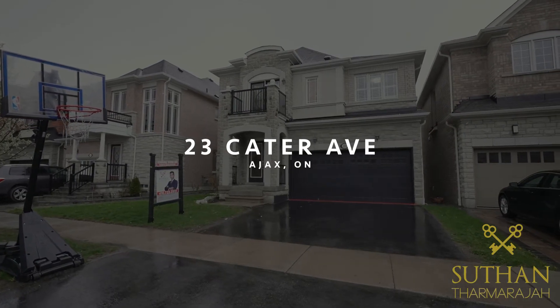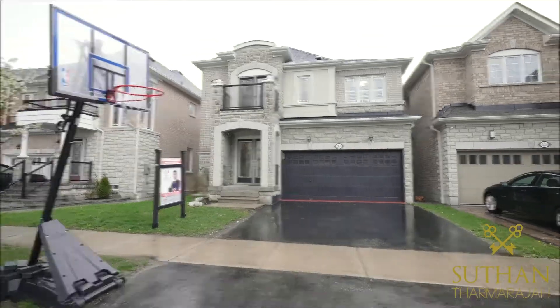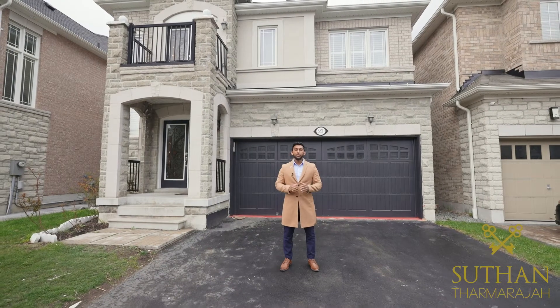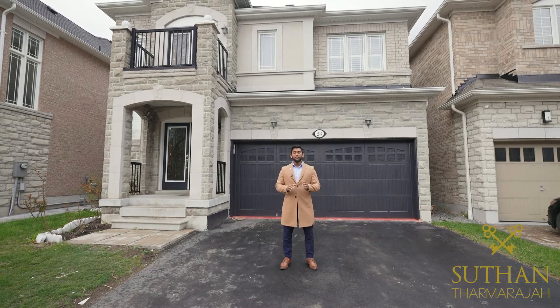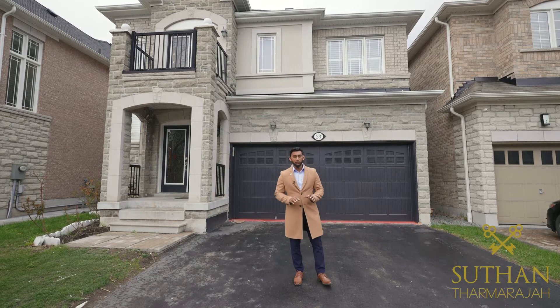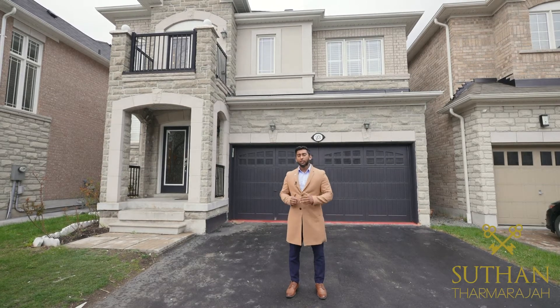This beautiful 2,400 square feet property is located on the northeast side of Ajax in the prestigious Castle Field area. With 10 foot ceilings on the main floor, 4 bedrooms upstairs, and a finished walkout basement ready to be rented out, this house would make anyone's dreams come true. Why don't you guys check it out and I'll see you in a bit.